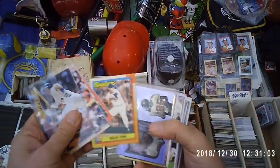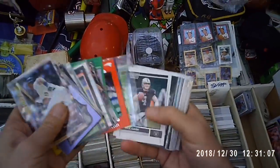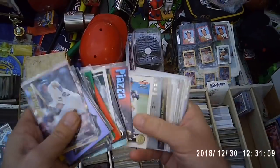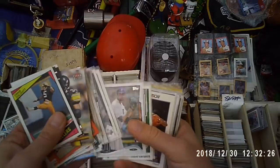Any basketball cards? I've never seen it before. Mine ain't — you should buy mine. I don't have any basketball. Anything like snake fun?